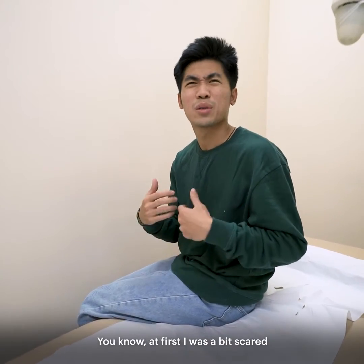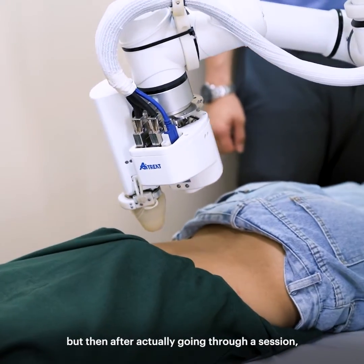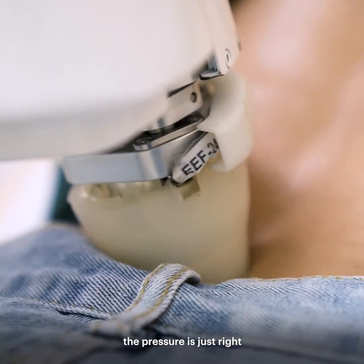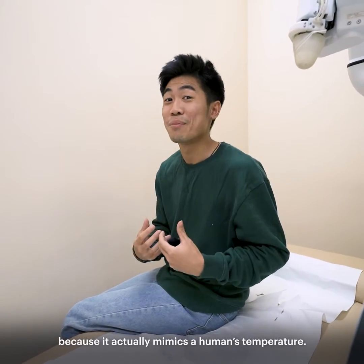It makes me feel great. At first I was a bit scared because it's a robot after all, but then after actually going through a session, it feels like the robot knows what it's doing. The acupoint was precise, the pressure is just right, and even the temperature was a bit warm because it actually mimics a human's temperature.